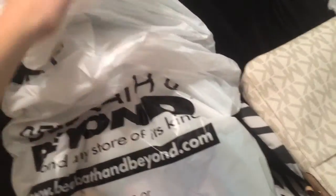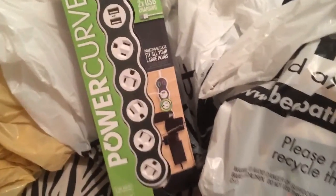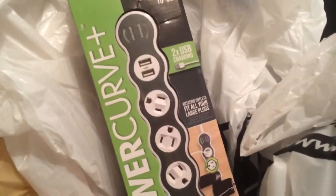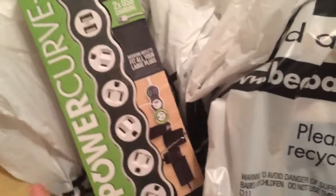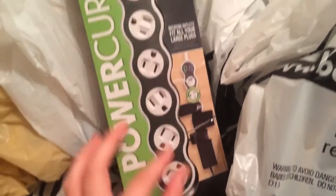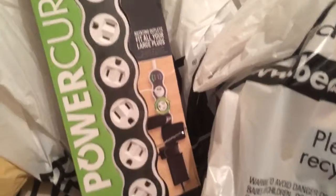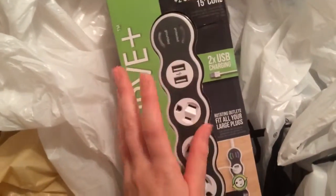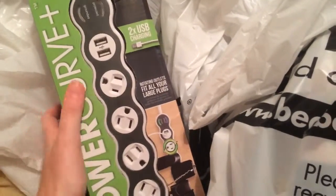Also from Bed Bath & Beyond, I got a power strip and I really enjoyed this one because of its unique qualities. This is the Power Curve and it's surge protected, which is really awesome. You can buy cheaper ones — this one was $34.99 — but they don't come with as many great qualities. This one's great because you can actually tilt the power outlets so you can plug in bigger things. It also has grounded protection and two USB ports, so I can plug in my phone or something. I thought it was a good buy. It was a little expensive but I think it was worth it.